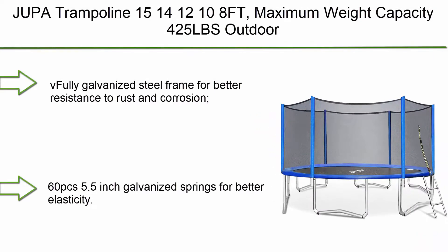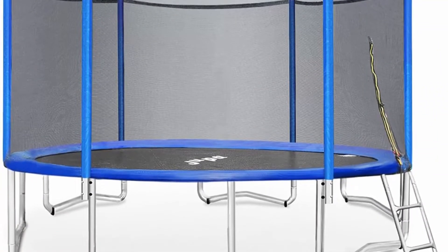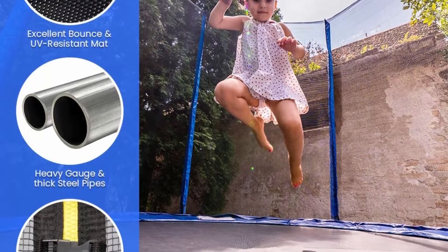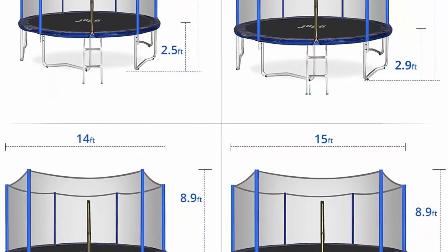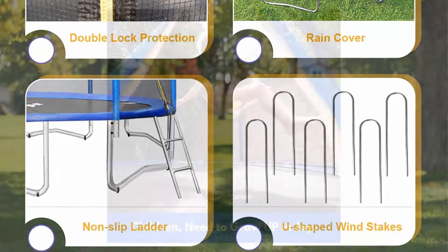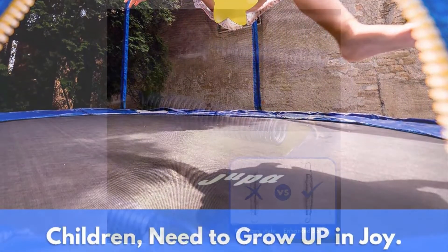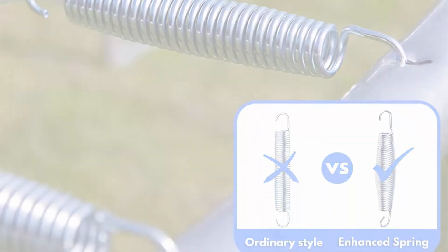Top 2: Geontex Trampoline — available in 8, 10, 12, 14, and 15 FT with a maximum weight capacity of 425 lbs. It's an outdoor trampoline for kids and adults with enclosure net, mat, and pad for the backyard. Features a fully galvanized steel frame for rust and corrosion resistance, 6 U-shaped legs with 12 balanced contact points for stability, and 60 pieces of 5.5-inch galvanized springs for better elasticity. Each spring is made of steel.